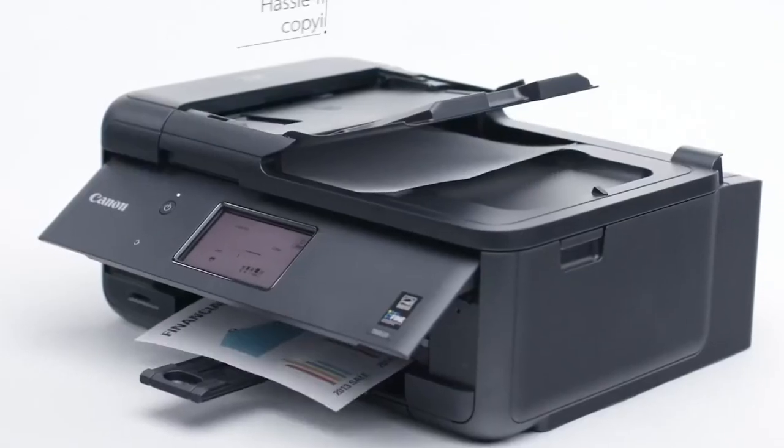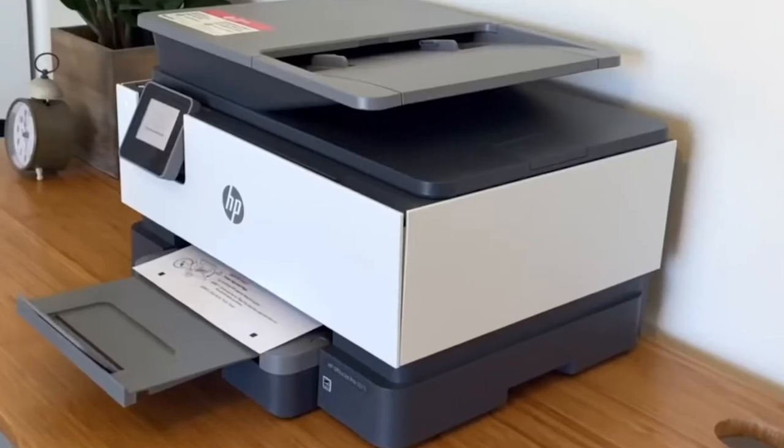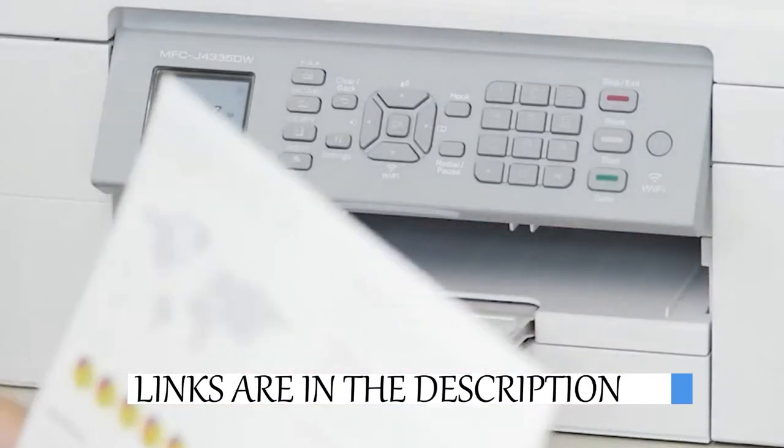We're going to discuss essential features like automatic document feeders and cartridge systems, and deep dive into top models. Remember, an informed choice means better productivity and cost savings. As always, links to all products discussed are in the description below.